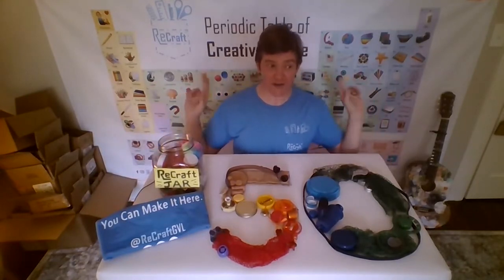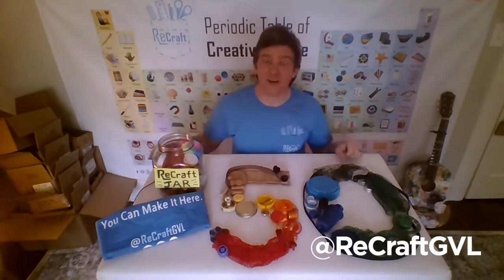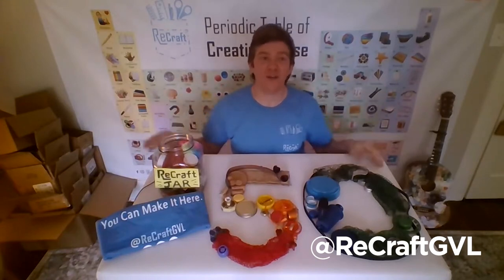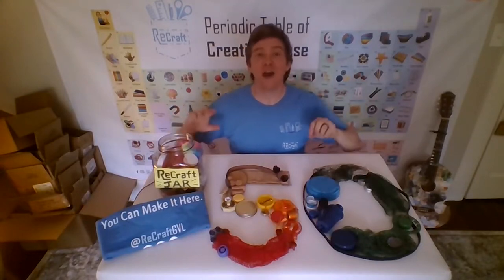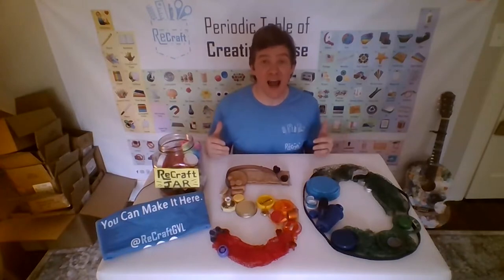There's a chart, a table behind me. It's also on our Facebook page at Recraft GVL, and you can look at it and find all of those things around your house. Today I'm challenging you to collect, make, and share something from what others might call space junk, but I call creative diamonds in the rough.